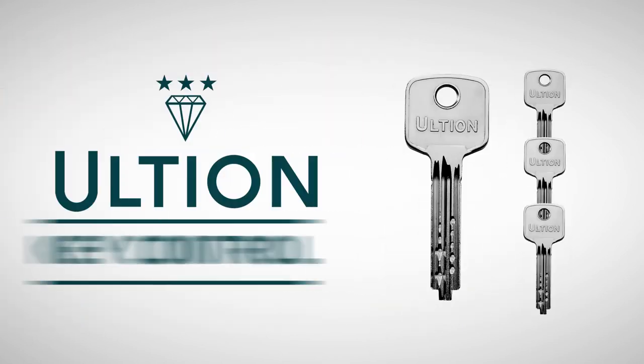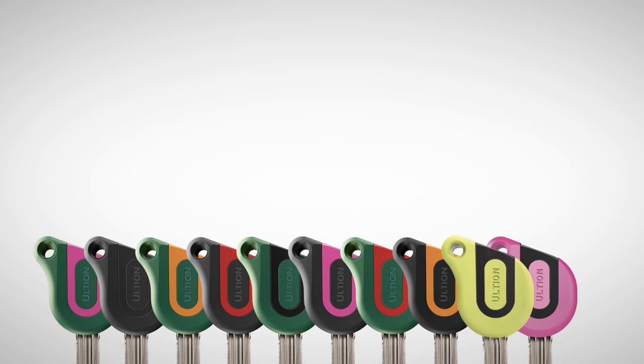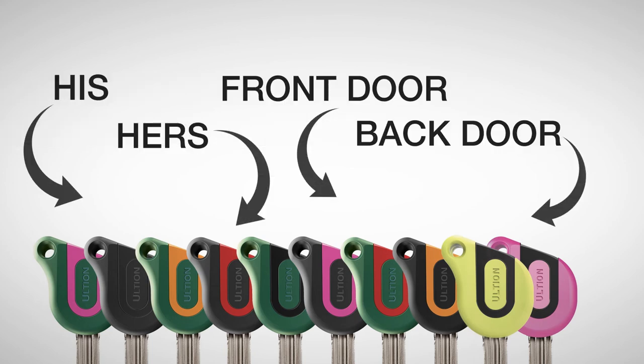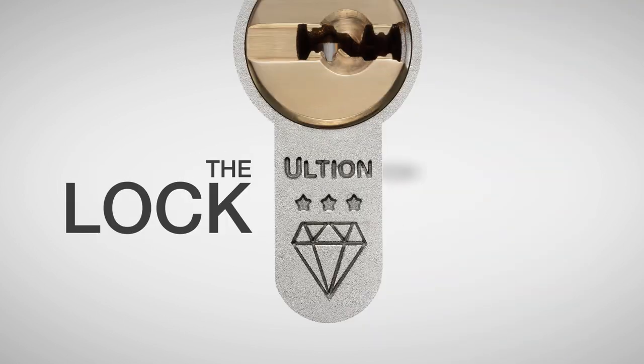With Ultian Key Control, you set a password to your unique keycode, whilst nobody else can use this to copy your key. You choose which colour is for which person or for which door, which will glow in the dark, or which you will be able to track with your smartphone. The Ultian Lock from Choices.